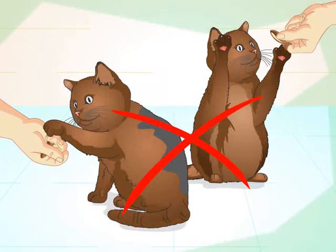Teach one trick at a time. Positive reinforcement like praise and treats as your cat learns a trick will help it to master the behavior. Trying to teach it more than one trick at a time can confuse it, however, because it may not understand what behavior is being rewarded. Wait until your cat has mastered one trick before moving on to the next.